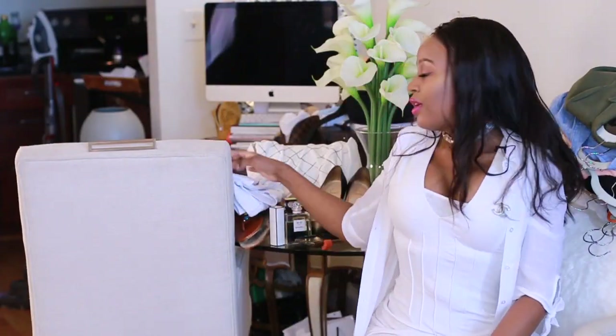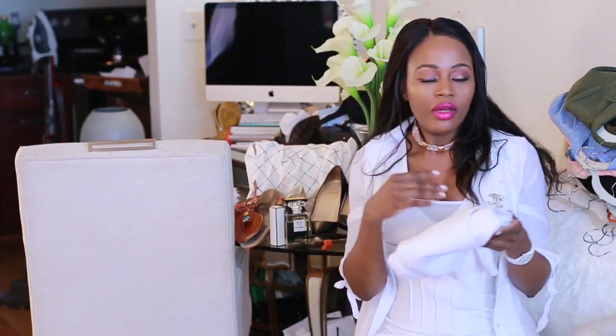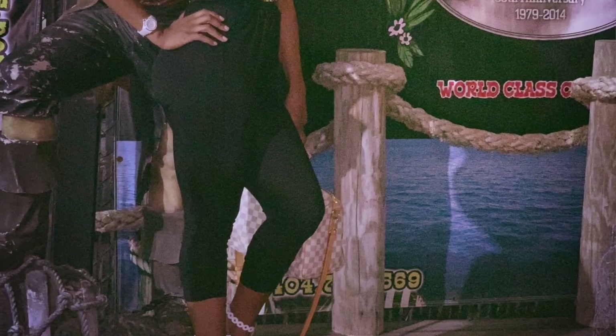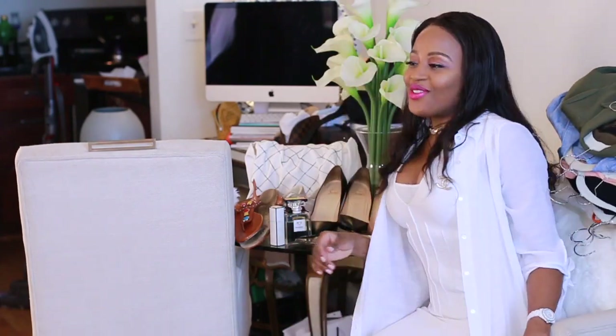White jeans are also a staple, especially in spring and summer when you want to look bright, light, and airy. Now we're going to move into some accessories that I think are essential for your closet.